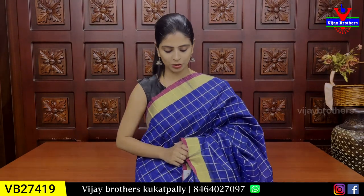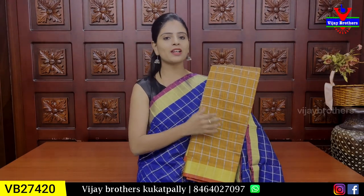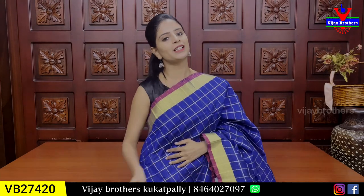Price is ₹920. It is more than 90 rupees. Different colors are different. Next color is mustard yellow — completely checked pattern. Running blouse. Running style. ₹920.